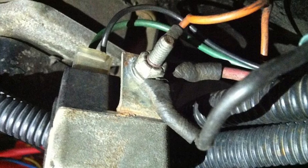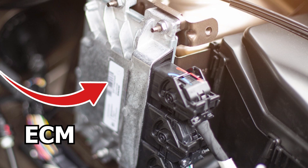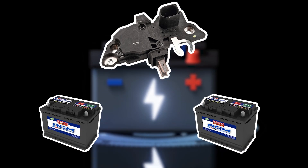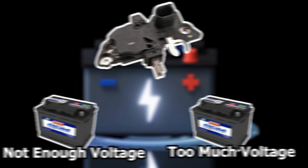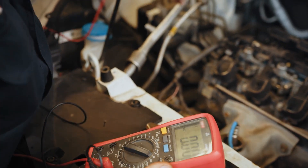Older cars with carburetors might have it on the firewall. In newer cars, the alternator voltage is managed by the engine control module, and there may not be a separate voltage regulator. The voltage regulator can fail in two ways: it might not send enough voltage to charge the battery properly, or it could send too much voltage. Each type of failure causes different symptoms, which we'll discuss now.